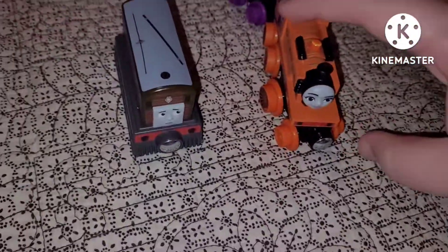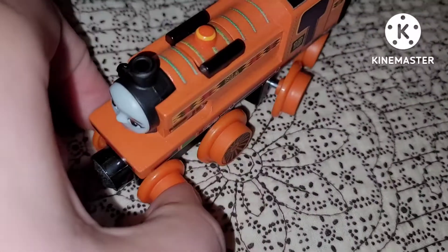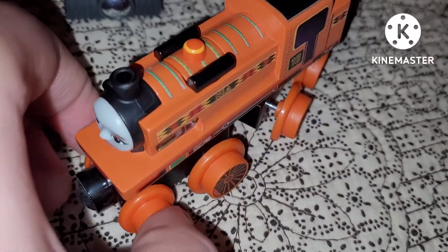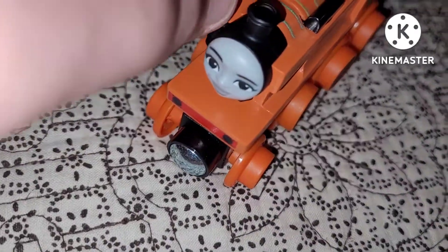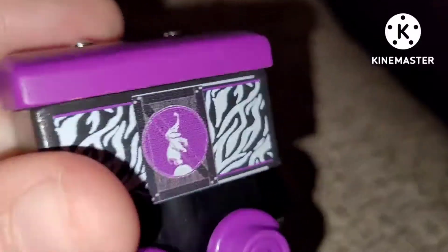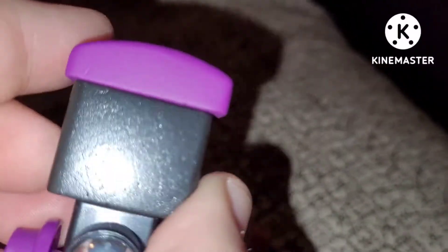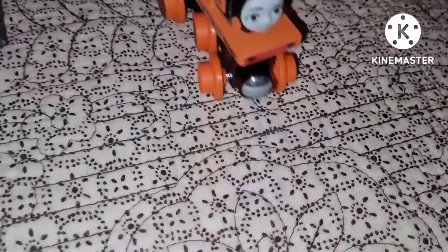Then we have Nea — I also got Rebecca, which will complete the whole big world. But we have Nea and yeah, a tank engine. And here we have this car, right here. So, Nea, Toby, and Emily.